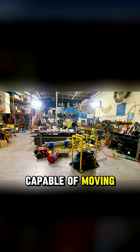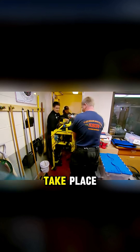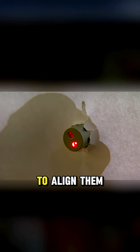So Grant built a shooting robot capable of moving its arm at superhuman speeds and firing at the exact moment. The experiment would take place at the police indoor range. To track the bullet's trajectory, they set up five sheets of paper spaced ten feet apart. Each shot would leave a hole in each sheet. Then they would use a laser to align them.